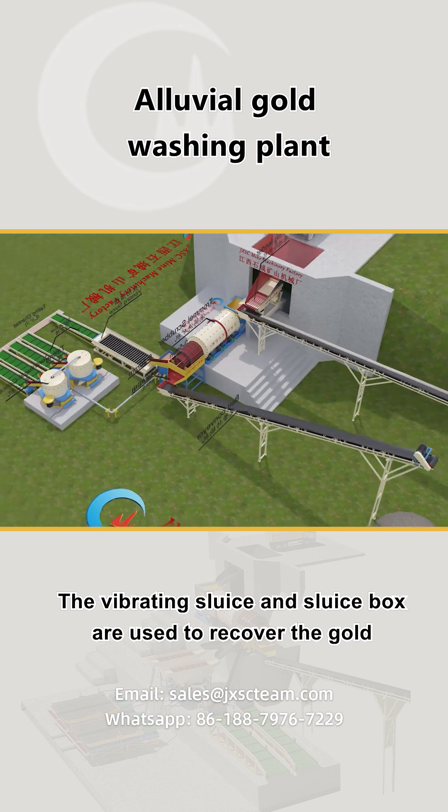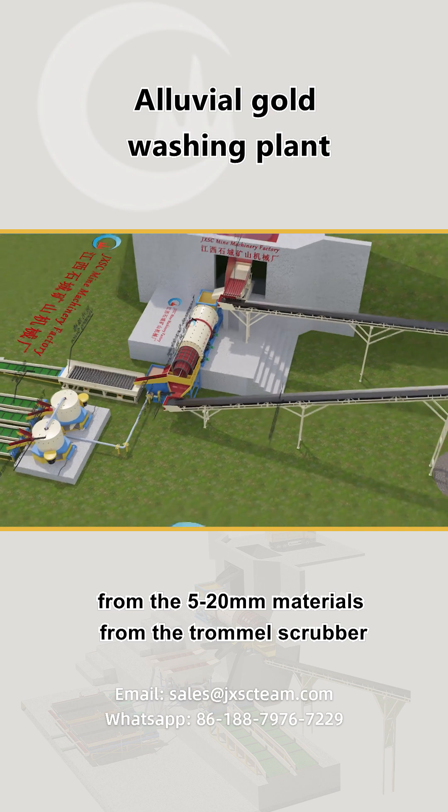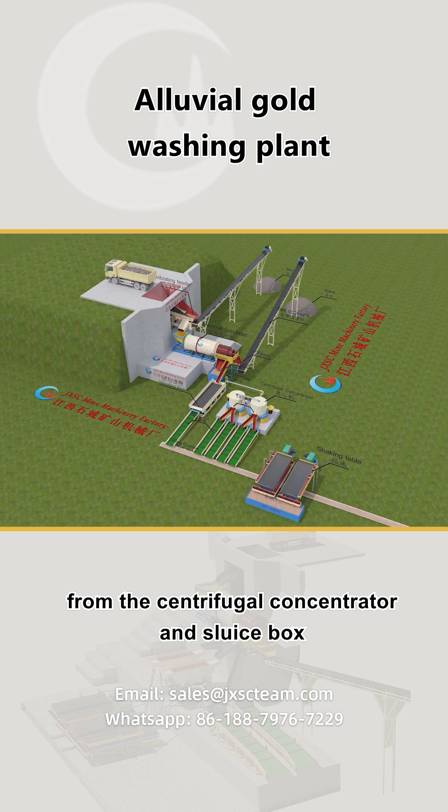The vibrating sluice and sluice box are used to recover the gold from the 5-20mm materials from the trommel scrubber. The shaking table is used to refine the gold concentrate from the centrifugal concentrator and sluice box.